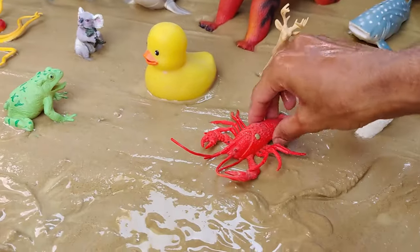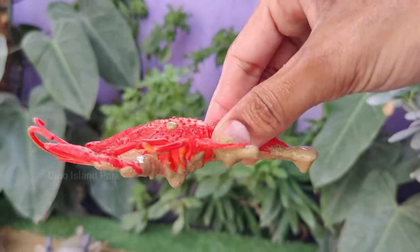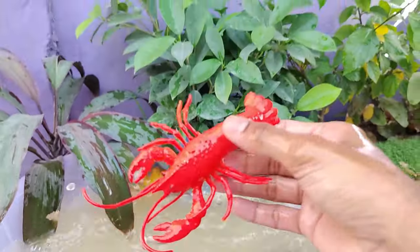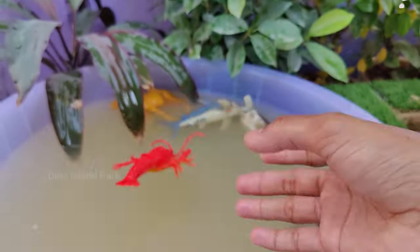Our next sea creature is the Lobster. Lobsters are a popular seafood delicacy, often prepared by boiling, steaming, grilling or baking. The meat is commonly served with butter and other complementary flavors. Lobsters are generally solitary animals and they are territorial.